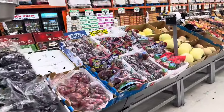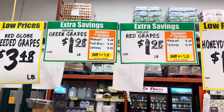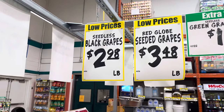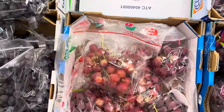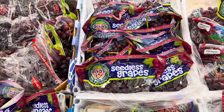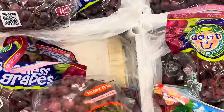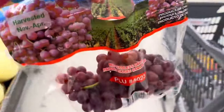I'm heading over to the grapes. The green and red grapes are $1.98, and the black ones and red globe grapes — the seeded ones, which are the best for you — are $3.48 a pound. The other ones are $2.98. My kids don't like the seeded ones because they have to pick out the seeds, so I'm going to go with the red seedless grapes and just get a little bag.